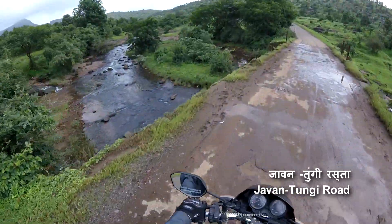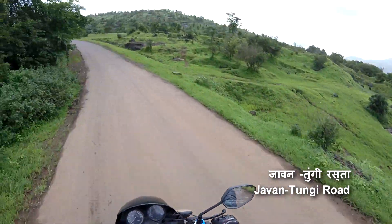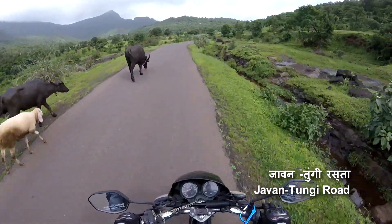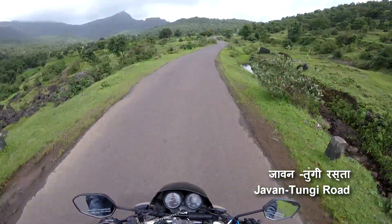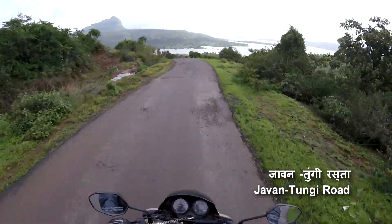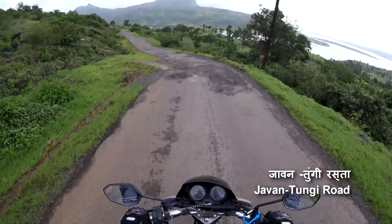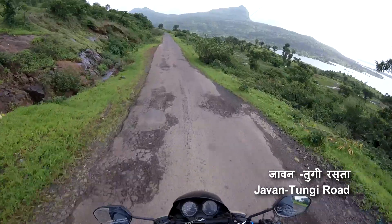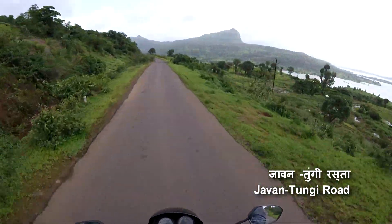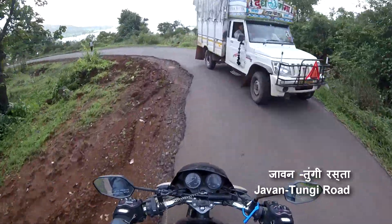Be careful on bridges like this — they have no railings. In front, you can see the Tunga Fort. The road is narrow, so you have to be very careful.